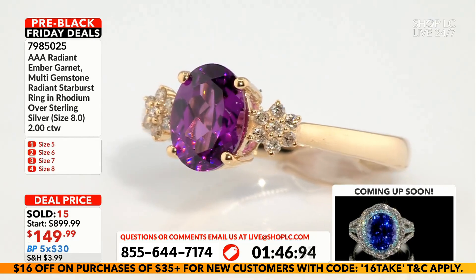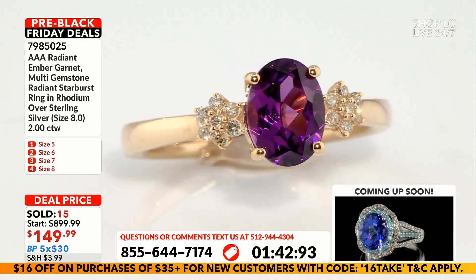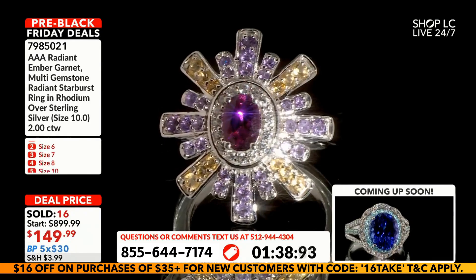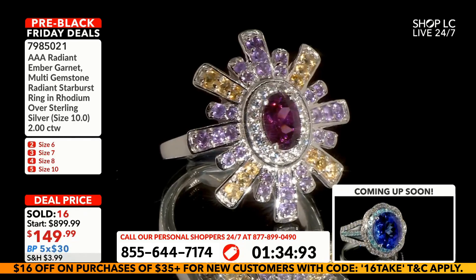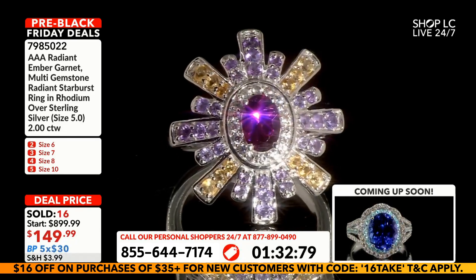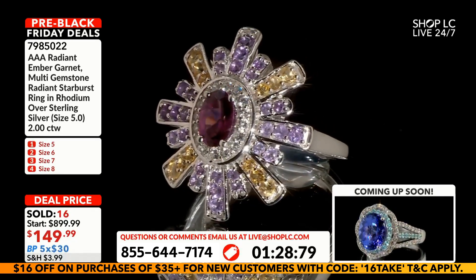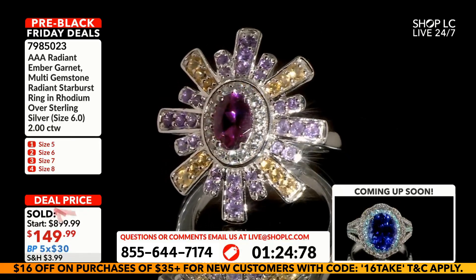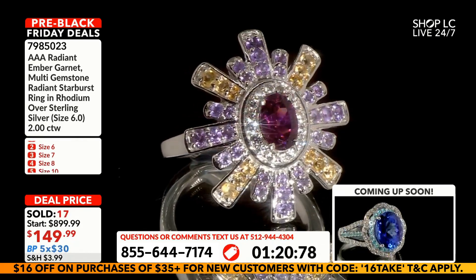We are back. There are lots of you jumping in on this fabulous opportunity and there is not much time remaining. We have really introduced something very special to you all today, and I think Matt and Marva are going to be jumping in on this as well.